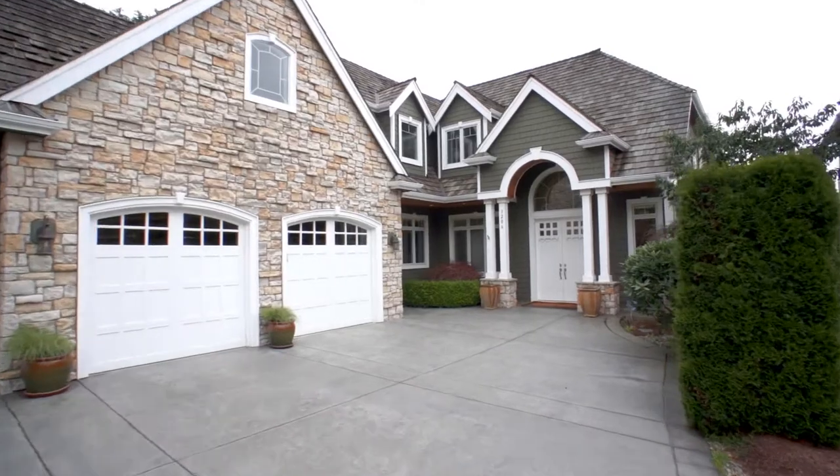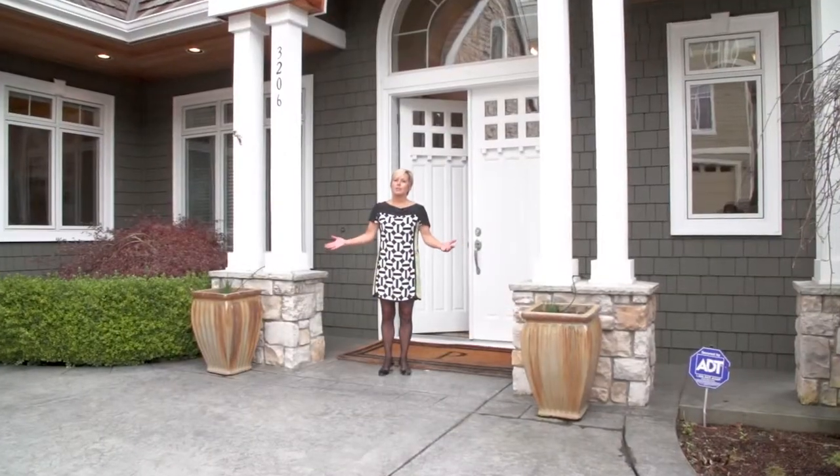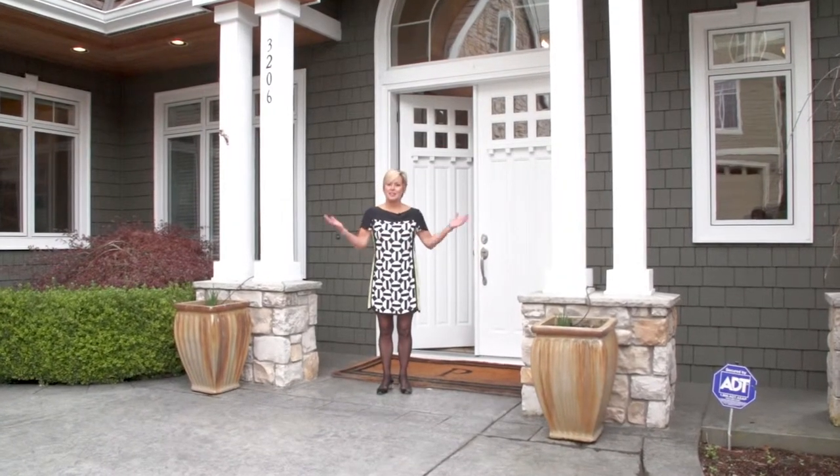Welcome to 3206 West Lake Sammamish Parkway Southeast in Bellevue, Washington. If you've been looking for a totally move-in ready home at the shore's edge with a ton of waterfront, you've found it. Come on in.